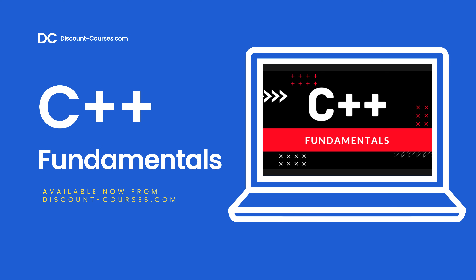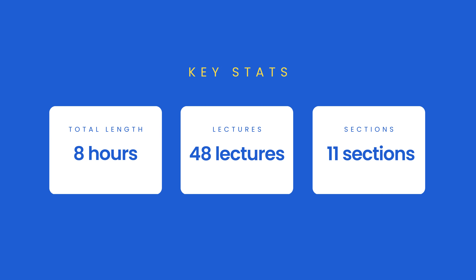This self-paced online course will teach you C++ from scratch — no experience required. The course is 8 hours long and consists of 48 different lectures that you can watch at your own pace and re-watch as many times as you like.